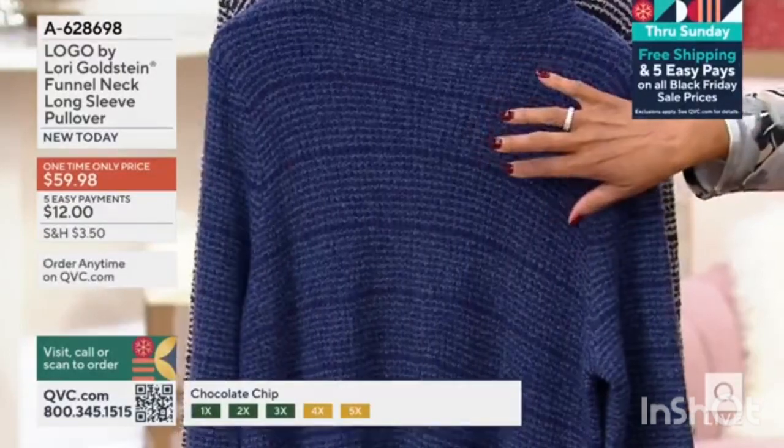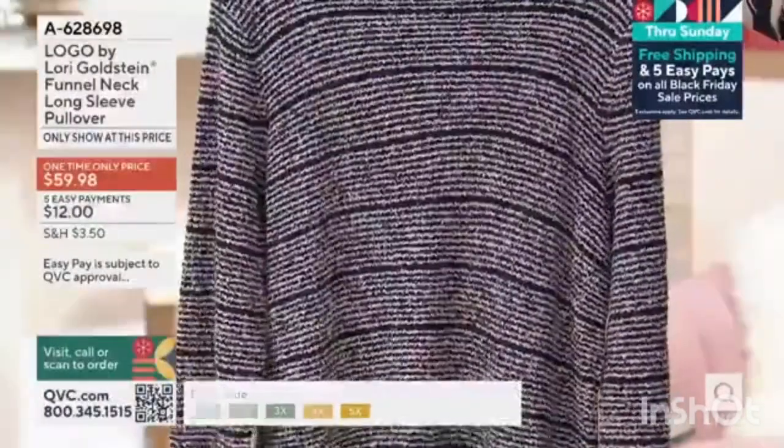And do you see the dimension? Black. And it's kind of a black and tan or black and taupe.